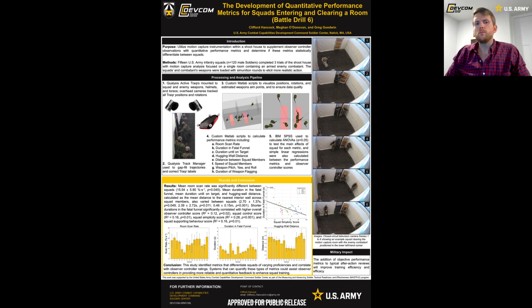We had many metrics that significantly varied across squads, which is what we hoped to see. For instance, as shown by the bar graphs, room scan rate, duration in the fatal funnel, and hugging wall distance were three examples of this. Several metrics also showed statistically significant correlations with many of the performance categories. The plotted example shows duration in the fatal funnel versus the squad simplicity score. Observer controllers rated squads who followed doctrine and flowed relatively smoothly into the room, taking the paths of least resistance, as having a high simplicity score. As simplicity score was rated higher, durations in the fatal funnel tended to decrease, meaning squads who moved through the fatal funnel quicker tended to score higher in simplicity. There were several other performance metrics that correlated with observer-controller scores not shown on the poster.